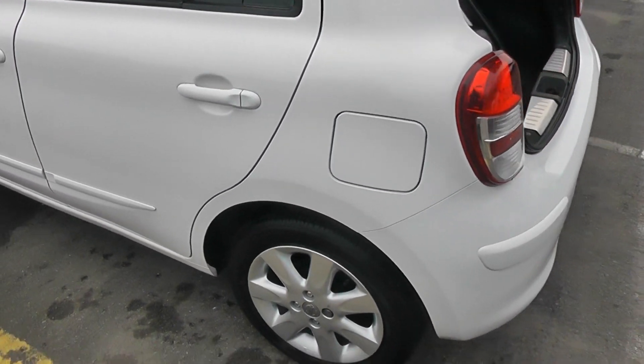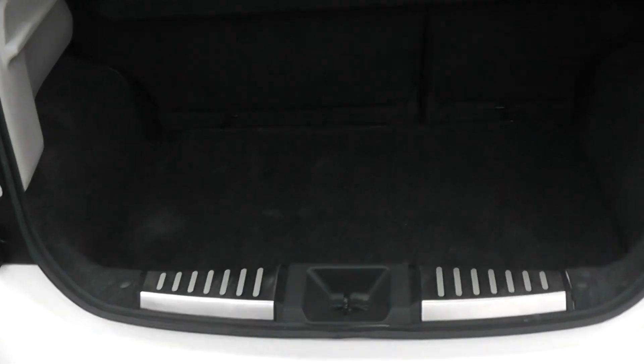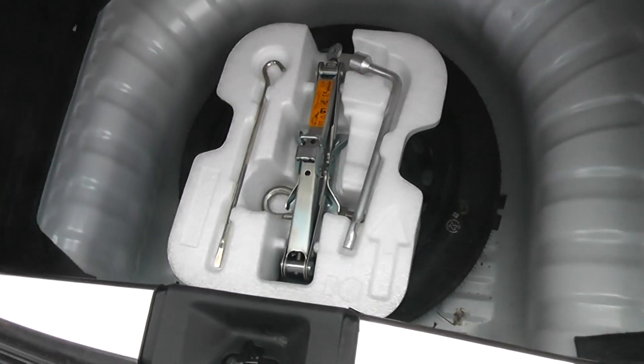This vehicle is in excellent condition inside and out. As you go around to the boot, you can see we have excellent storage space for a small car. If you have a quick look underneath, you can see we also have a spare wheel.